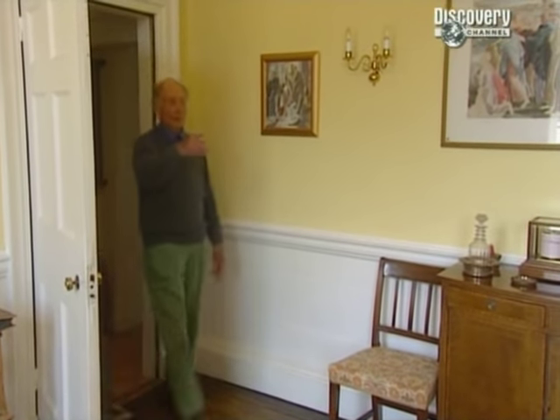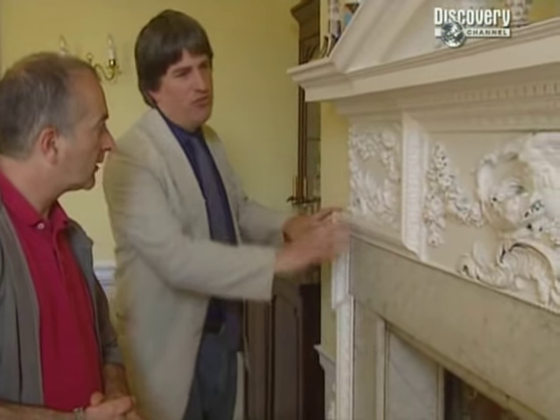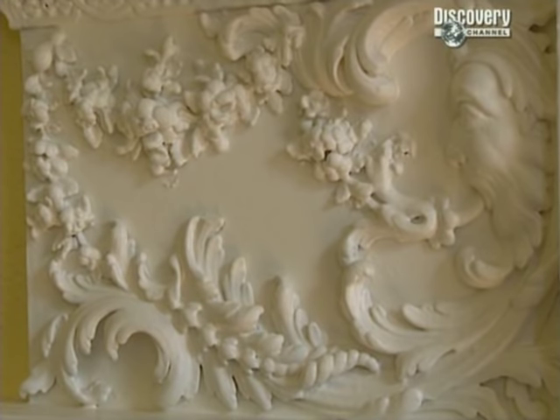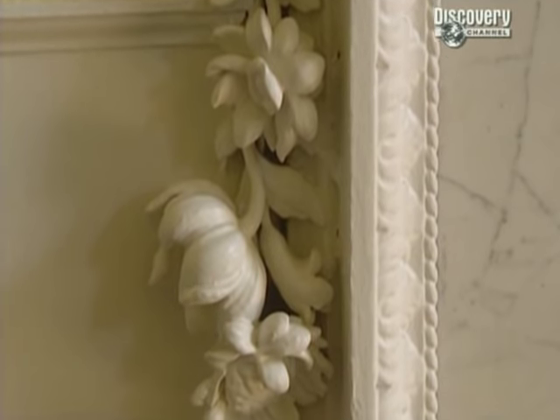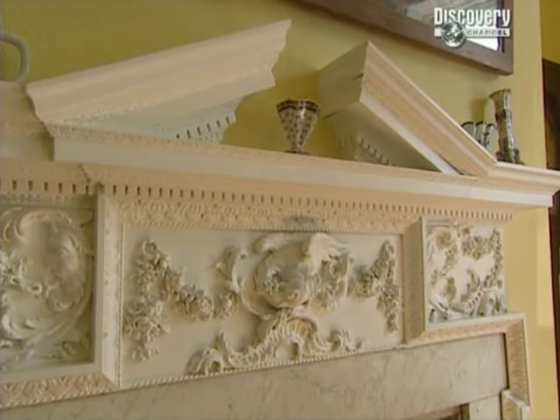Julian has found the fireplace in Thame. It's later than a lot of things they've been looking at at Rycote, but it certainly dates from before the sale — there's just a touch of rococo, so it looks mid-18th century. It's very grand for a townhouse — really country house quality, with very detailed carving, swags down the side, almost as if they're Grinling Gibbons. You'd definitely say there's no chance this was built for this house — given the size and scale of it, that's pretty unlikely.